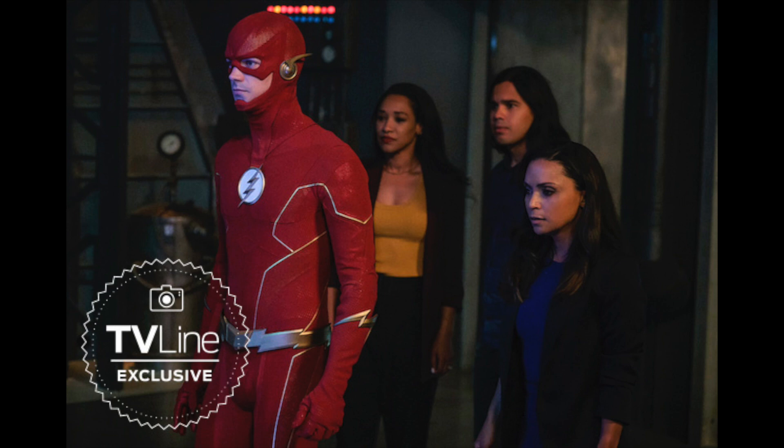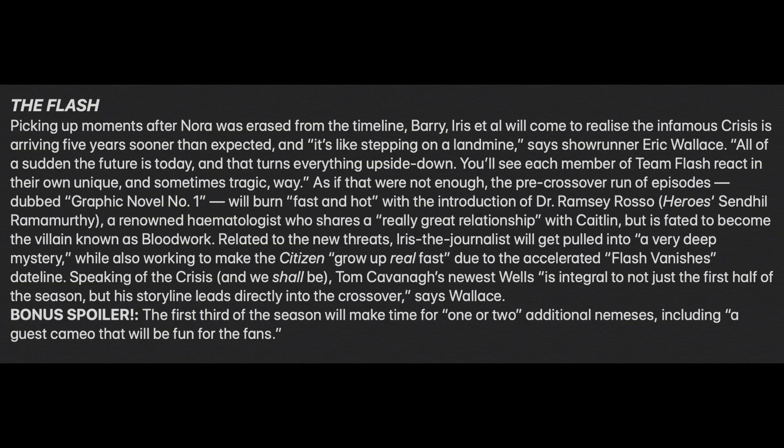TV Line gave us a season preview. Picking up moments after Nora was erased from the timeline, Barry, Iris, and the others will come to realize the infamous Crisis is arriving five years sooner than expected. Showrunner Eric Wallace says it's like stepping on a landmine — the future is today and that turns everything upside down. Each member of Team Flash will react in their own unique and sometimes tragic way. The pre-crossover run, dubbed graphic novel number one, introduces Dr. Ramsey Rosso, played by Sendhil Ramamurthy — a renowned hematologist who shares a great relationship with Caitlin but is fated to become the villain known as Bloodwork.